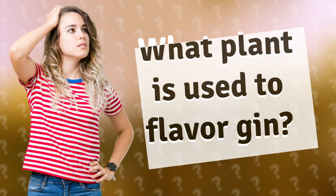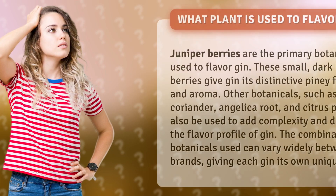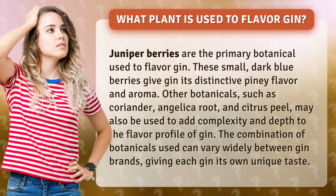What plant is used to flavor gin? Juniper berries are the primary botanical used to flavor gin. These small, dark blueberries give gin its distinctive piney flavor and aroma.